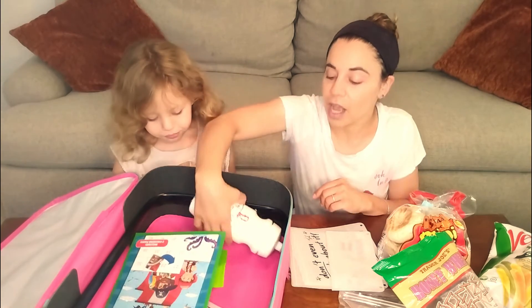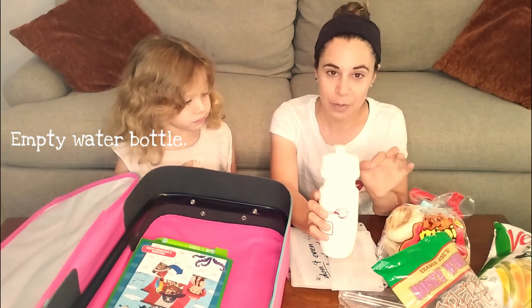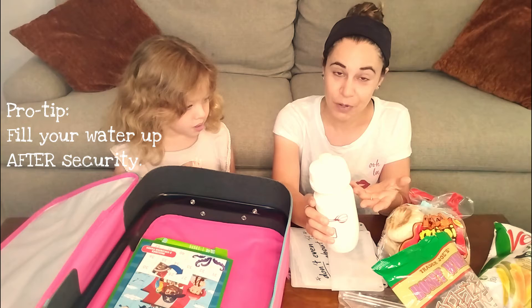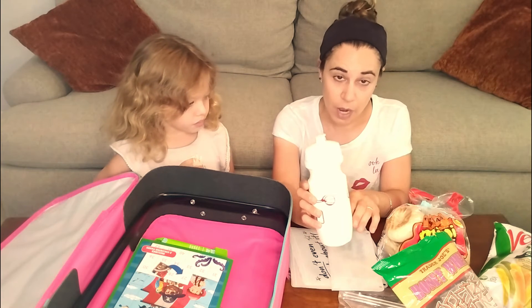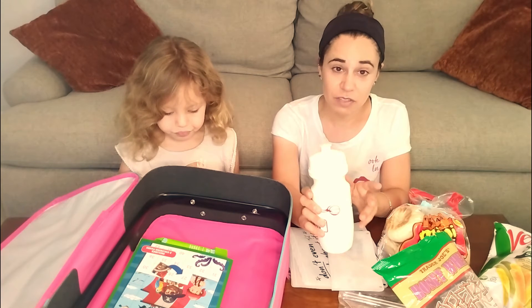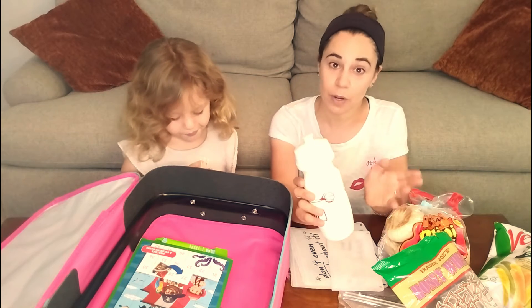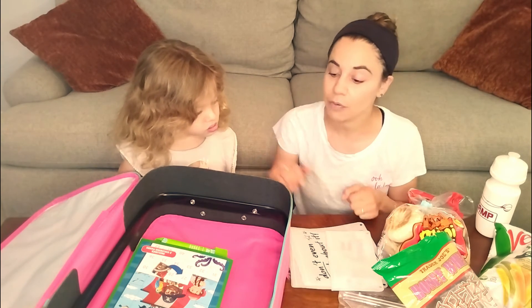I always bring a water bottle. You are not allowed to carry liquids through security; however, empty water bottles are allowed and then you can just fill it up once you're through. You can try going to a Starbucks or any of those and see if they'll fill your water bottle. A lot of airports have water fountain stations where you can fill up your bottle for free, which is way better than paying $4 for one of those bottles of water that the kids are just going to spill all over themselves the minute they sit down.